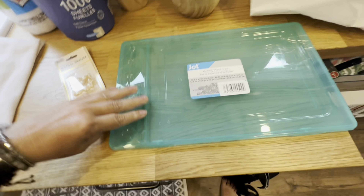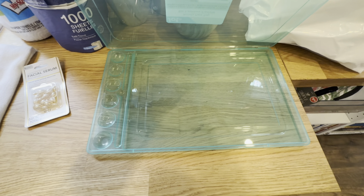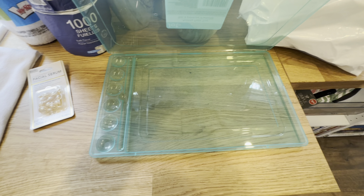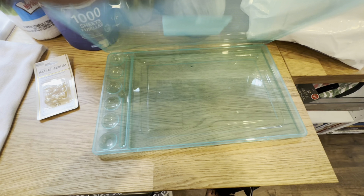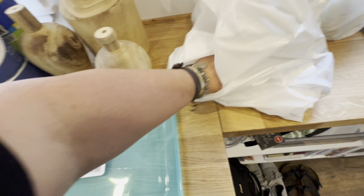I picked this up as part of the new school supply stuff — an activity paint tray. I think I'm wanting to work on some watercolor painting, not just acrylics. I thought this was cool for $1.25 — can't beat that.